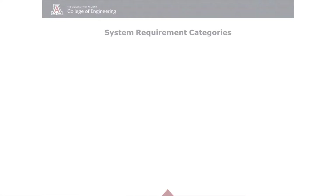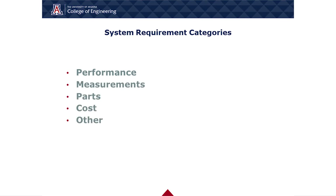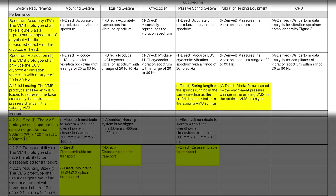This prototype will serve as an analog to the current system for further research and development. The system requirements were divided into five categories: performance, measurements, parts, cost, and other. The performance requirements include spectrum accuracy, spectrum recreation, and artificial loading.